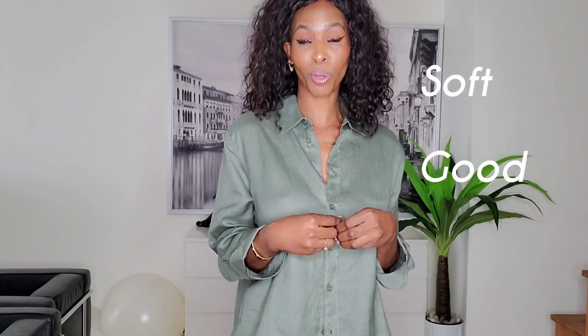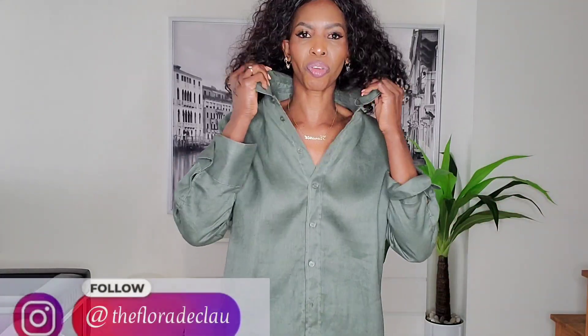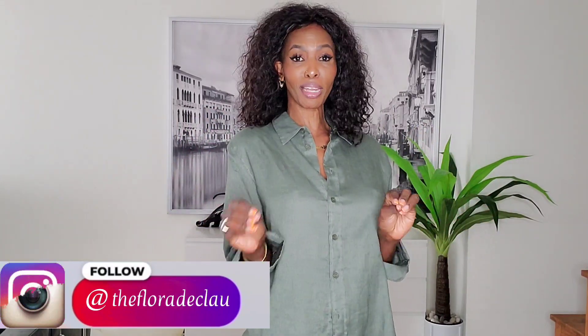Let's start off with this linen button-up shirt. Linen - if you don't have linen in your wardrobe, we have a problem. Linen makes you look chic and rich, it's soft on your skin, it feels good, it protects you from the sun, and it looks rich. Every brand has its own quality of linen, and this is a linen blend from Zara.